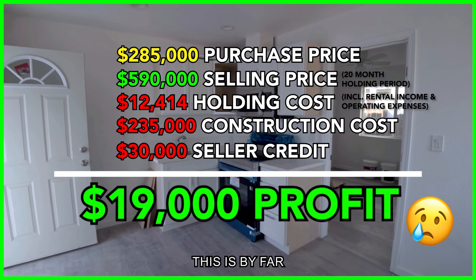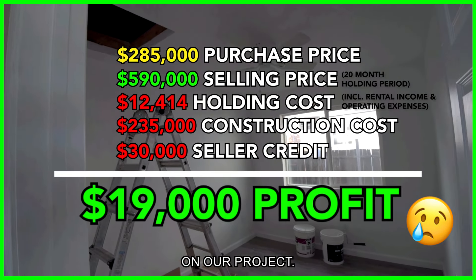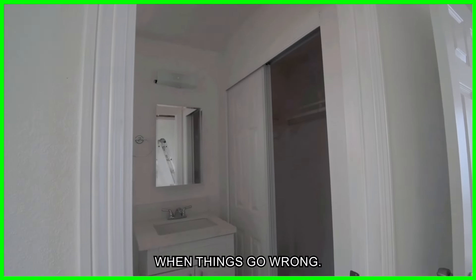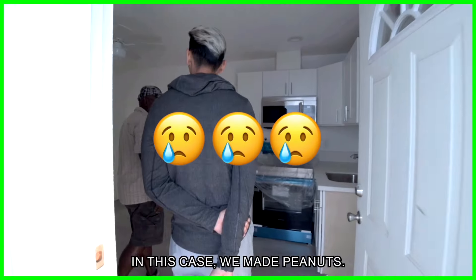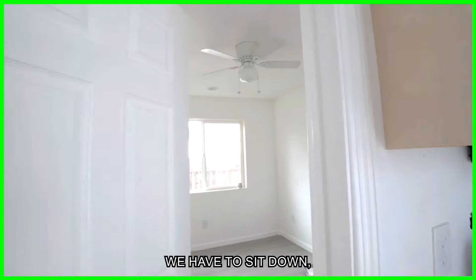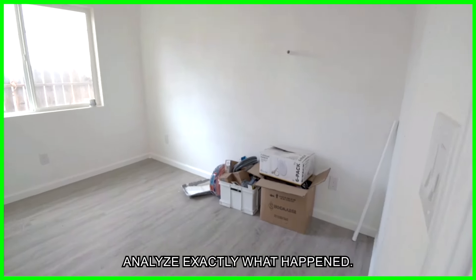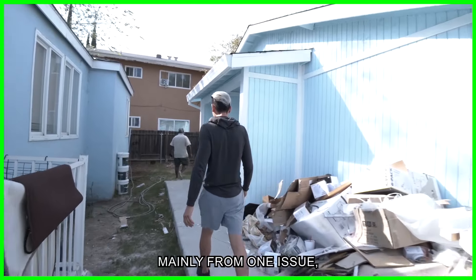Let's take a moment here — this is by far the worst return I have ever produced on a project. This is what happens in real estate when things go wrong: you still make money, just not that much. In this case, we made peanuts. When something detrimental like this happens, we have to sit down and analyze exactly what happened. Our losses stem mainly from one issue.